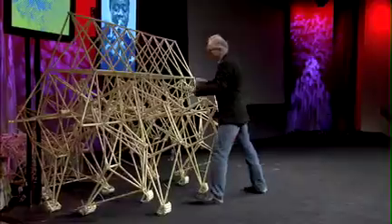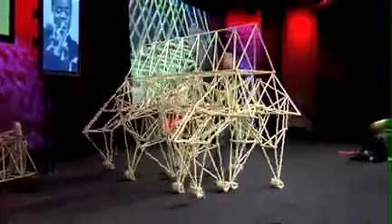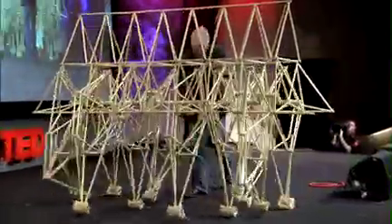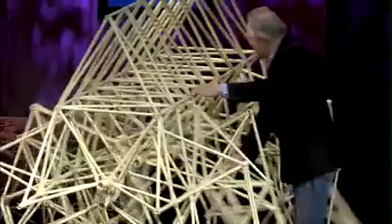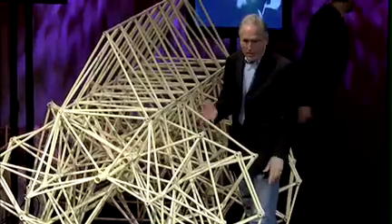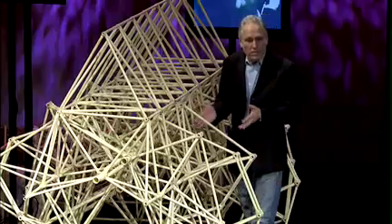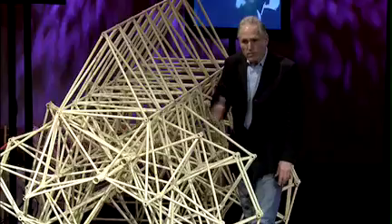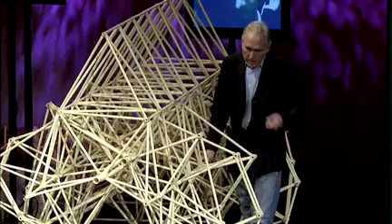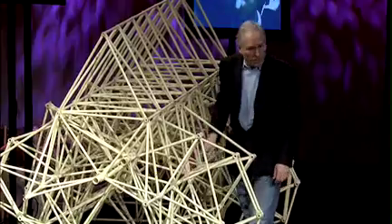I could show you this animal. The proportion of the tubes in this animal is very important for the walking. There are 11 numbers, called the 11 holy numbers — these are the distances of the tubes which make it walk that way. In fact, it's a new invention of the wheel. It works the same as the wheel: the axis of a wheel stays on the same level, and this hip stays on the same level as well.